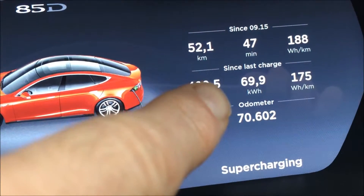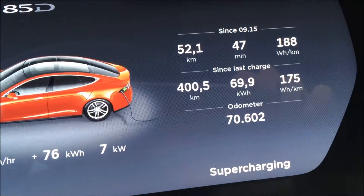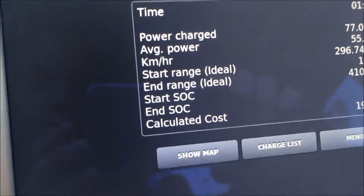In this video I will try to find out if the energy consumption that a Tesla shows in the dashboard is actually the real energy consumption. To find out if the energy usage shown in the dashboard is the real total energy usage, I have used my data logger and I drove the car from 100 to zero percent.